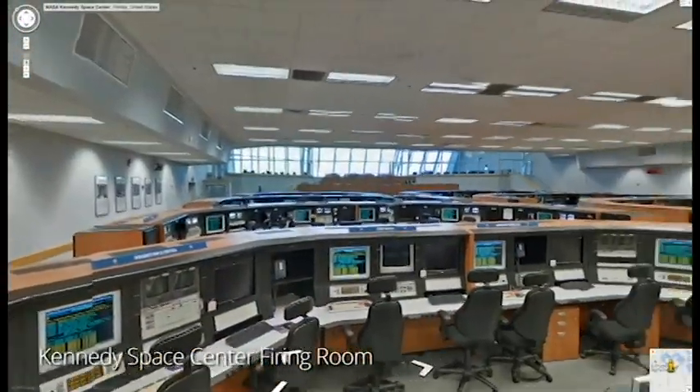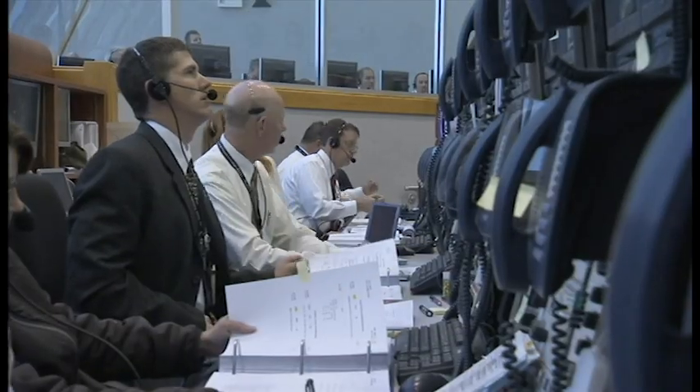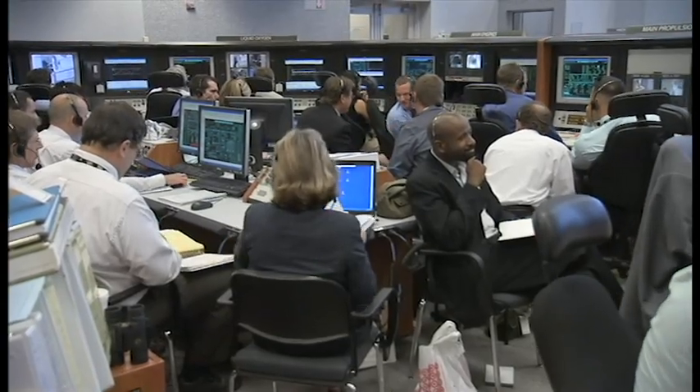These historic landmarks include the consoles and the Launch Control Center firing rooms. Imagine the tension-filled moments as NASA managers and engineers ensured that everything was go for launch. And now, you can go there.